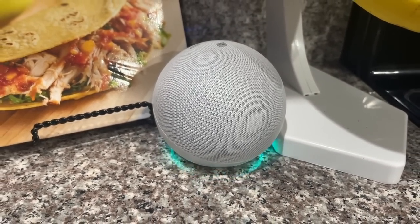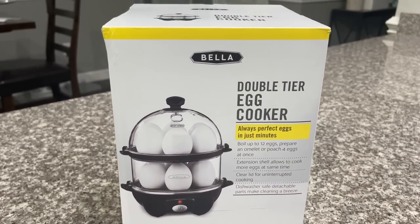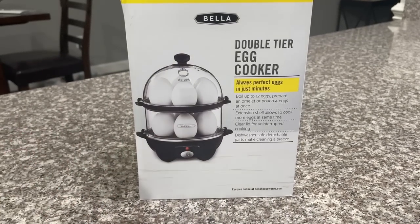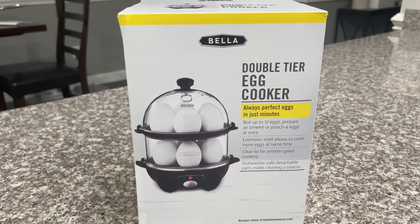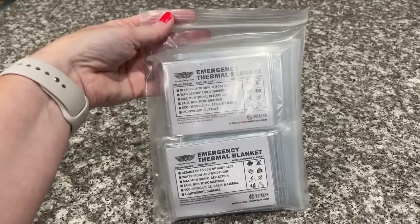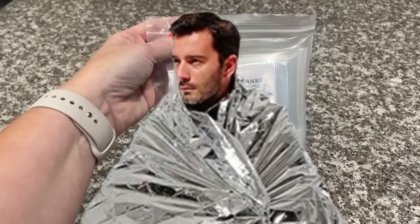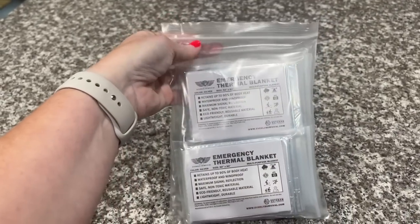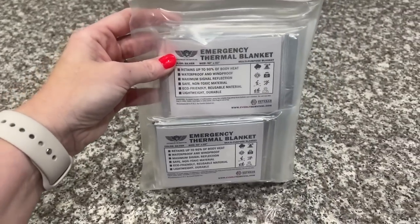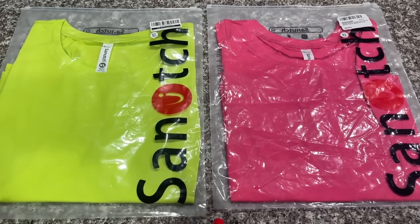I also grabbed this double-tiered egg cooker because me and Alex want to start meal prepping. Don't ask me why I bought the double-tiered one when I've never even owned a single-tiered one — if you have any tips, let me know. It looks pretty simple and easy to use. Also, you're probably going to laugh at me, but I got these emergency thermal blankets — a four-pack for about seven dollars. They retain up to 90% of body heat, and in the times we're in, I'd recommend having them on hand for emergencies.